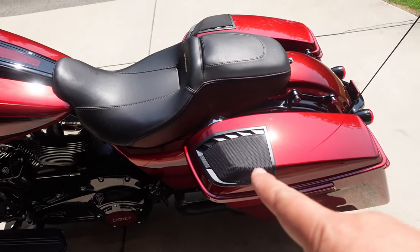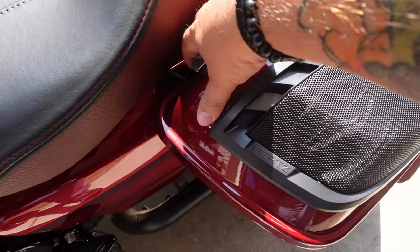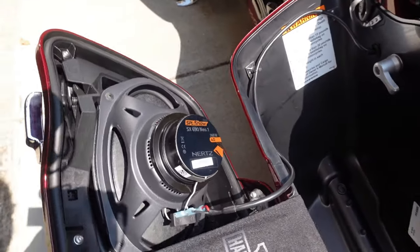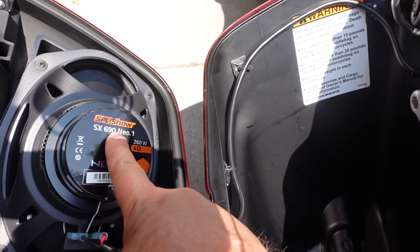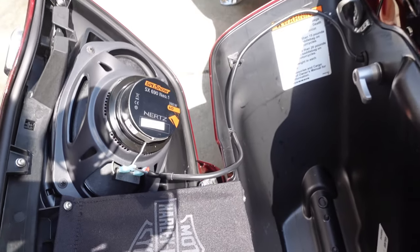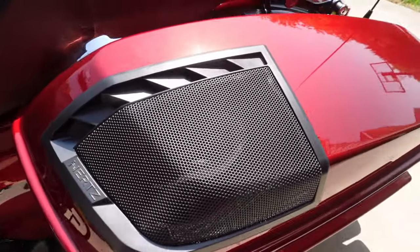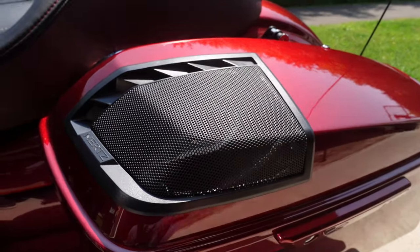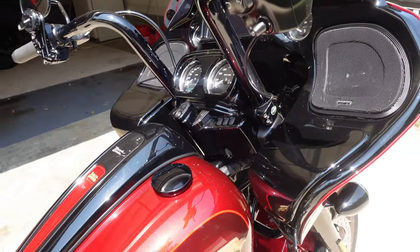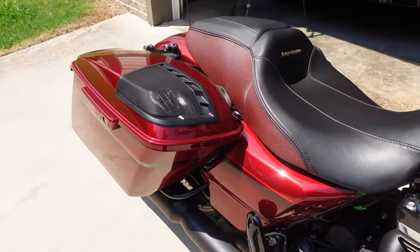If we go to the back of the motorcycle, these are the new Hertz cutouts for the speaker lids, and these are also Hertz speakers. Let me give you a good shot of the internal speaker. These are the Hertz SX 690 Neo speakers — 260 watts — and again just a ton of power, volume, and audio quality. These are the new cutouts, this is the new hotness from Volunteer Audio and they just look phenomenal. Now let's hop on and do a quick ride and review.